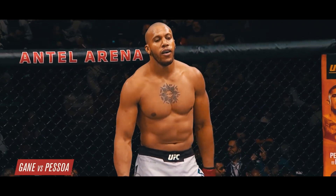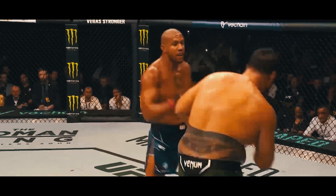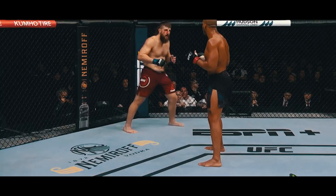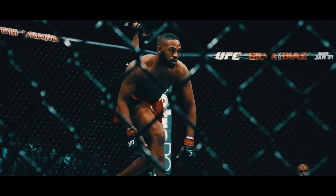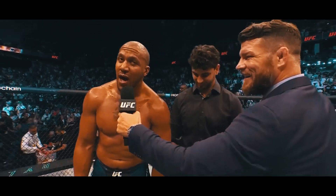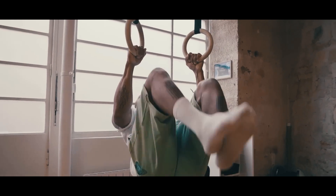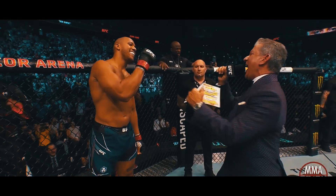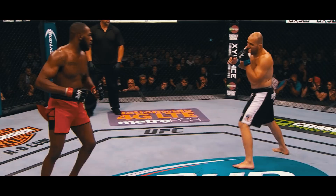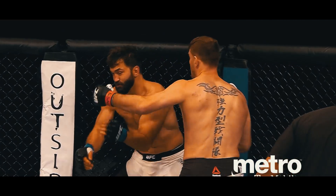After feeling Gane out on the feet, Jones shot in for the takedown, achieving it with ease before finding himself in a position to choke Gane before the fight had even passed the two-minute mark. When the tap came, it almost felt anticlimactic. Did John Jones actually just make it look that easy? Yes, he did, folks. John Jones the heavyweight managed to turn in perhaps the most one-sided performance of his entire career. Only time will tell how he will look as a champion of the weight class long-term — it's a scary thought.